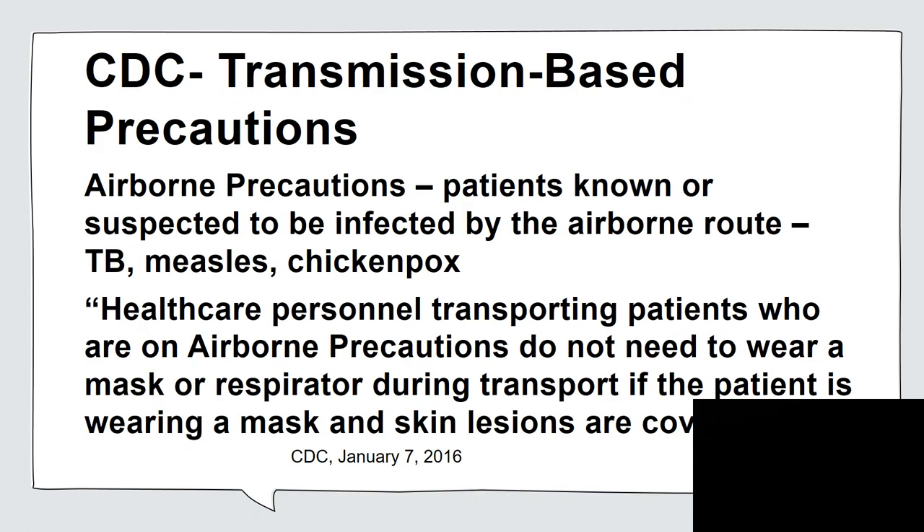Let's go to transmission-based precautions. For airborne precautions, it states that for patients known or suspected to be infected by the airborne route — such as TB, measles, and chickenpox — healthcare personnel transporting those patients do not need to wear a mask or respirator during transport if the patient is wearing a mask or if skin lesions like chickenpox are covered. If the patient cannot tolerate a mask or non-rebreather, then the care provider would wear a surgical mask.